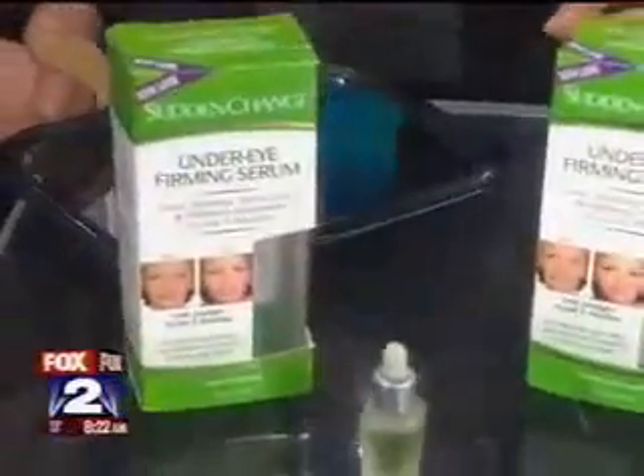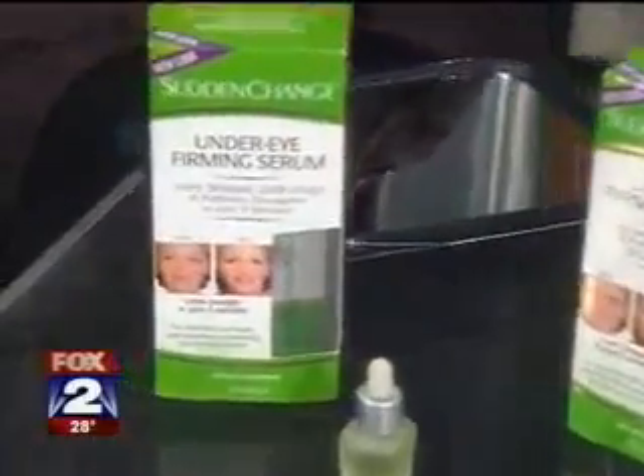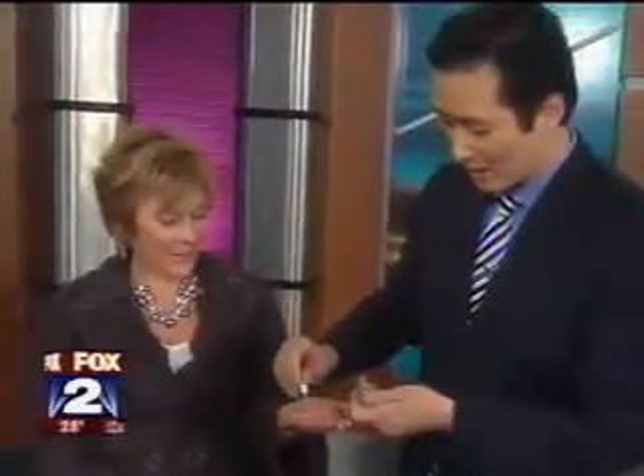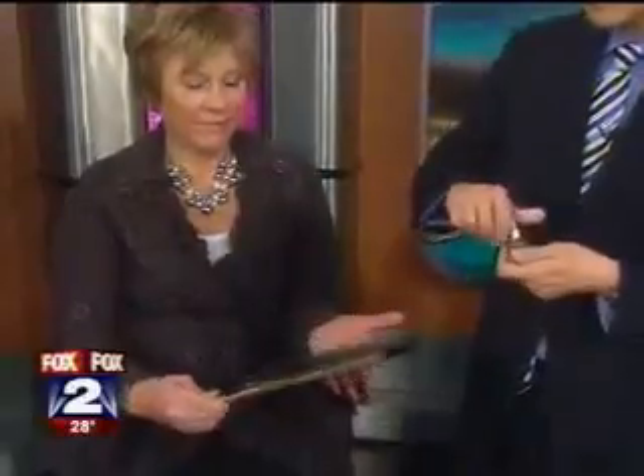This one is from the drugstore. It's called Sudden Change, and it's an under-eye firming serum. Basically, it is a three-minute under-eye lift, and we're going to test it on Susan today. I'm just going to put a little bit — a dropper here — in the palm of your hand.